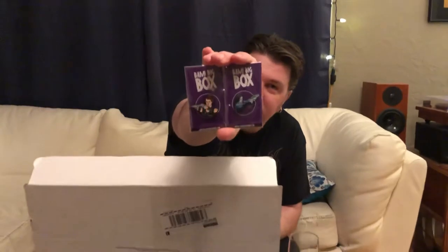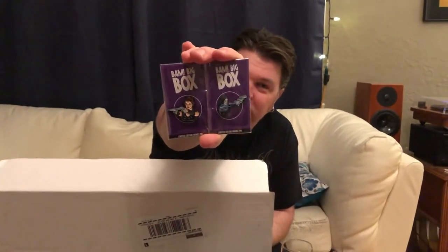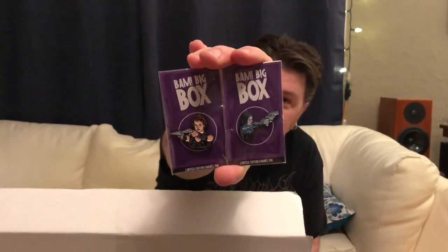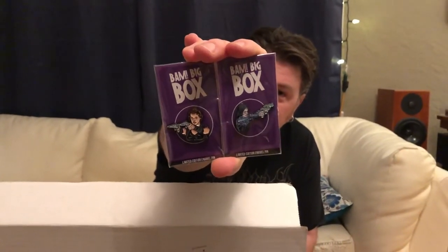So first of all, you open the big box and it comes with two pins featuring Kate Beckinsale's character from Underworld and Mila Jovovich's character from Resident Evil. Limited to 250 apiece.